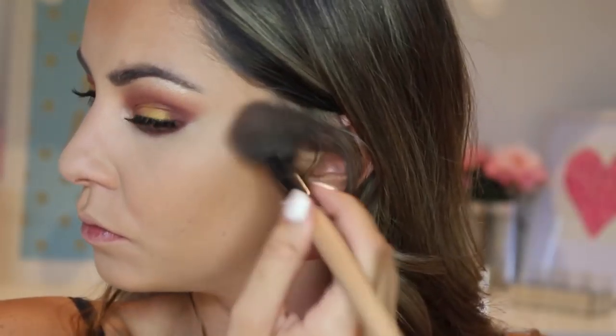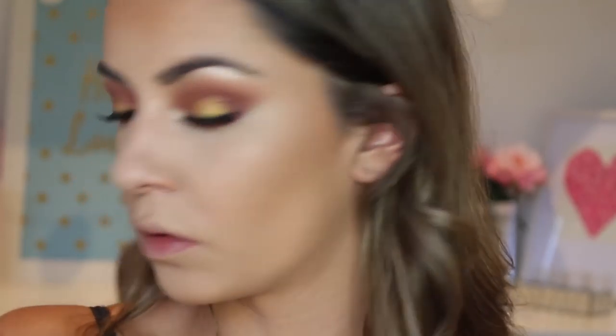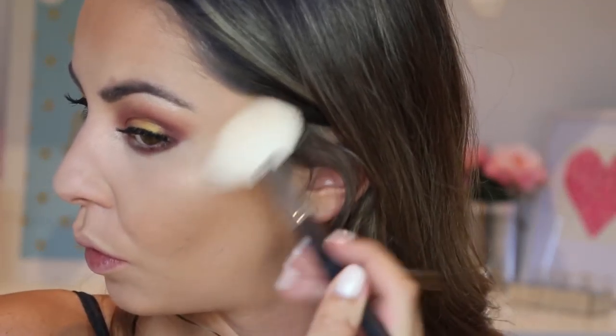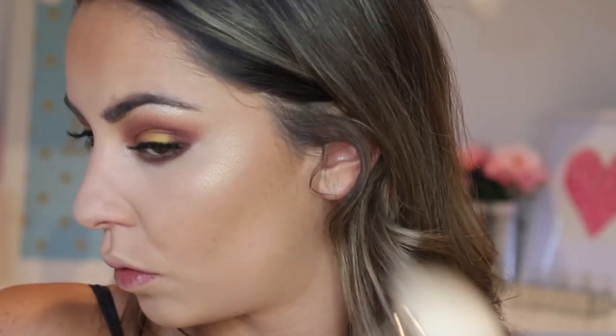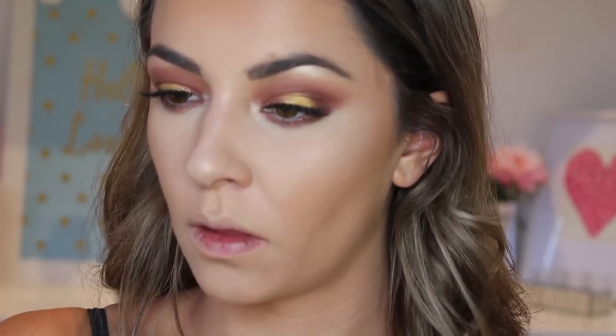For some added bronze and cheek shimmer I'm using Gerard Cosmetics Star Powder in Lucy, patting it onto my cheeks around the cheekbone and lower cheekbone area to create definition. Then I'm using Marilyn Star Powder for the high points of my face on my cheekbones to get that glow going, as well as my nose, cupid's bow, and chin.